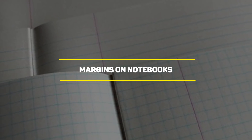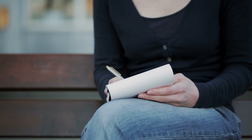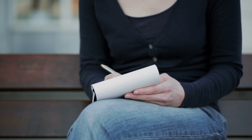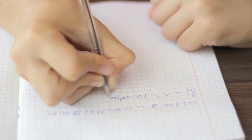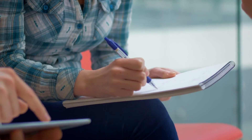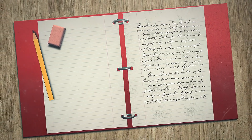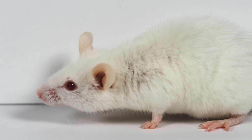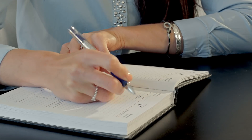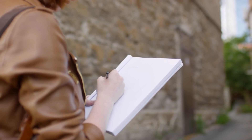Our next entry is margins on notebooks. A lot of people used to think they were there to guide you on how many sentences you can fit into one page, or to allow you to take notes on the side. However, the real purpose of these margins was to protect your work. Back in the day, having rats at home was quite common, and they would usually chew on a lot of stuff, including paper. These margins helped people keep their work in the safe area, as rats would usually chew on the edges first and leave the inner part of the paper untouched.